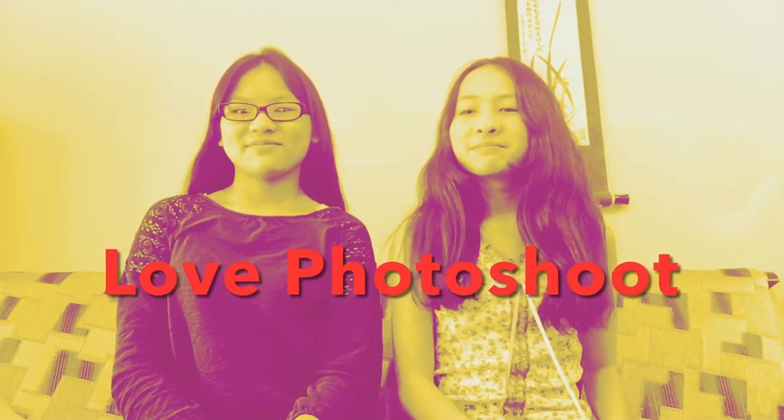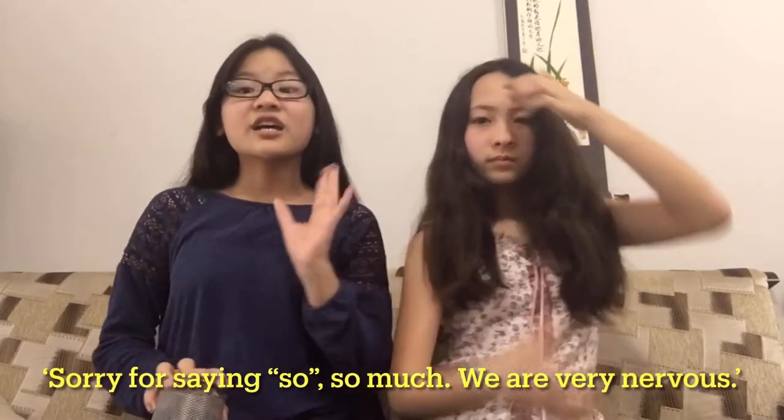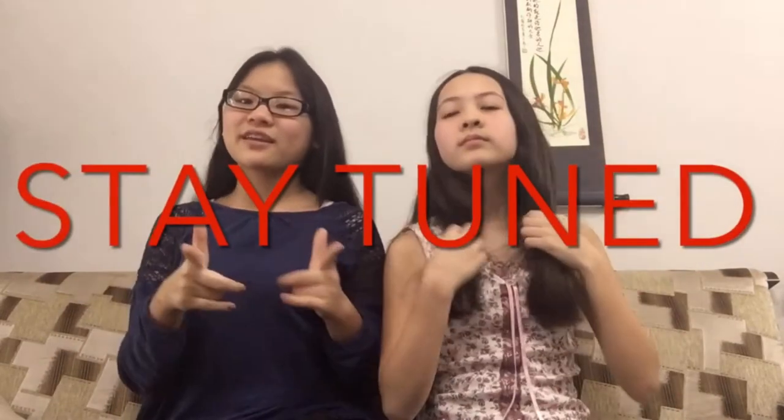Hey everybody, welcome back to our YouTube channel. So today we are doing a photo shoot challenge. Inside this draw there are pieces of paper, and on these pieces of paper are written different criteria each photo needs to have. Each of us are going to be doing three photos and we're going to pick from here. Stay tuned till the end because we have some news on later videos and how this channel is going to look.